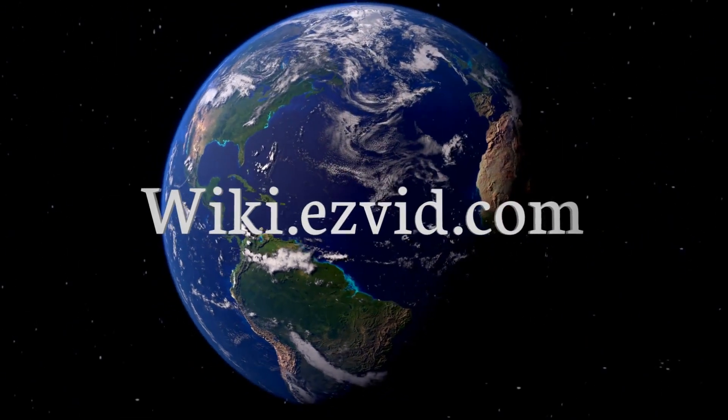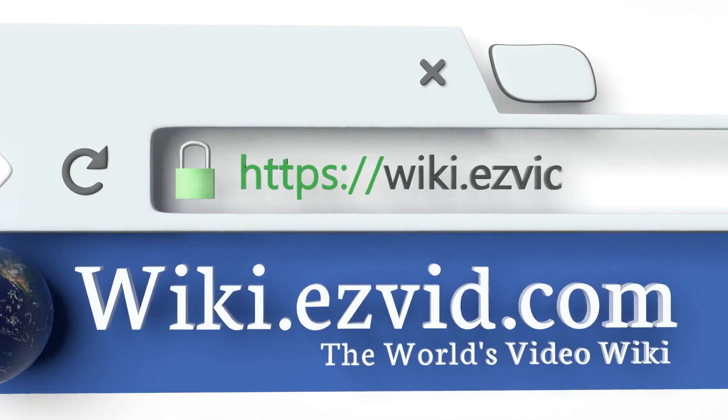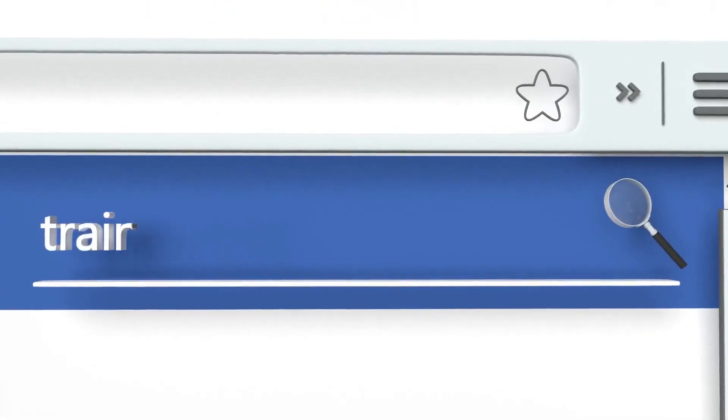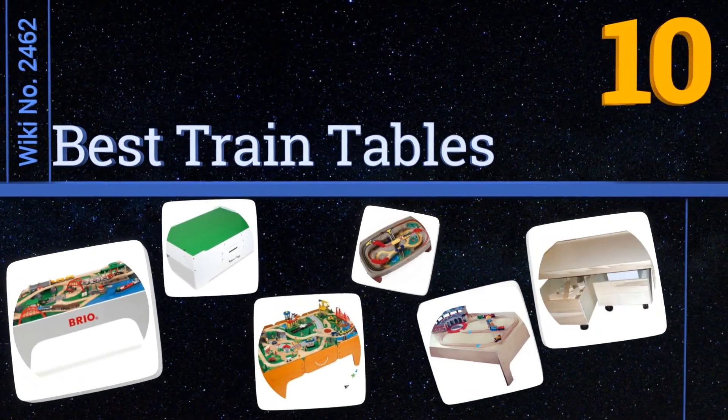Visit wiki.easyvid.com and search EasyVid wiki before you decide. EasyVid presents the 10 best train tables — let's get started with the list.